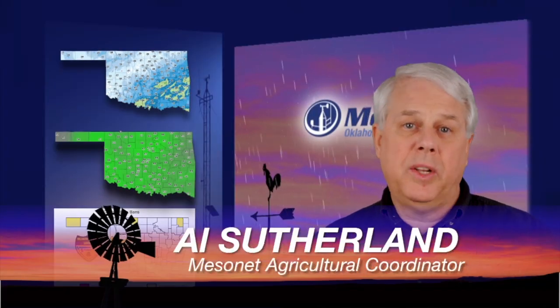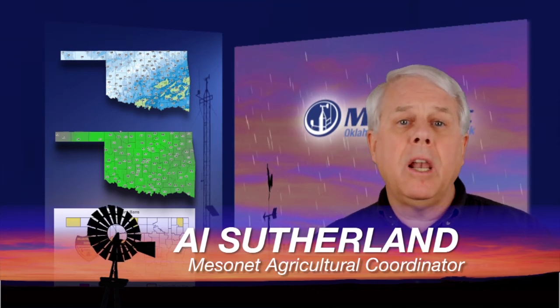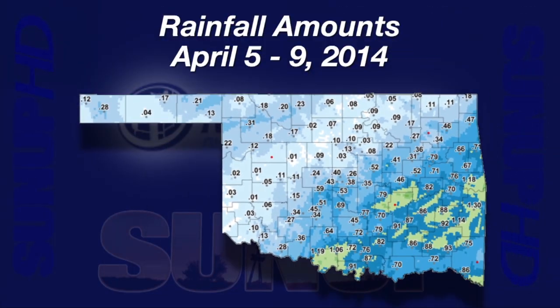Hi, I'm Al Sutherland with your Mesonet Weather Report. It seems like we wait a long time for rain, and then when the rain comes, the amounts are light. A map of last weekend's rain showed this pattern: rain fell across most of the state, but out west it was common to see less than a quarter inch. In central Oklahoma there was a little more — rain amounts were close to a half inch. In the southeast there were some scattered bands slightly above an inch.